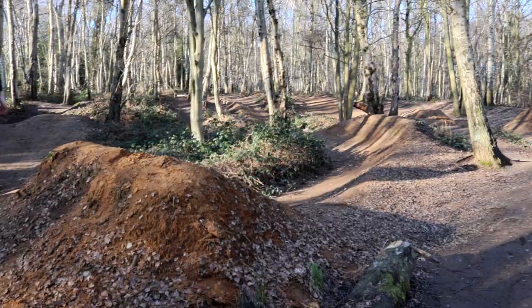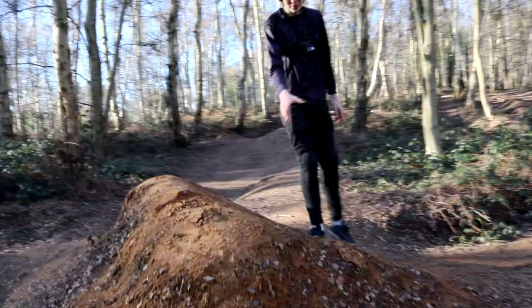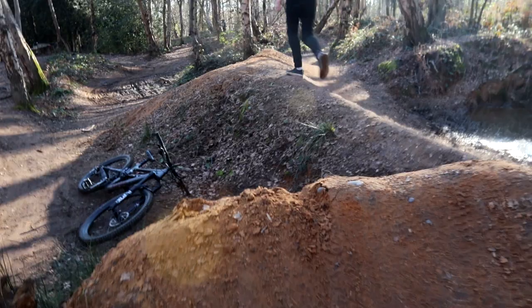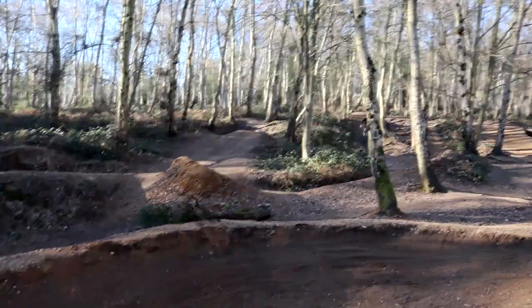So this is the big hip. There's a step down through some trees into a big berm, and then we've got this takeoff. It's a bit messed up at the moment because people are breaking up stuff. You can take off there if you want to go small, or take off further back if you want to go really big. I'd say it's probably about 20-odd foot, and the landing is about eight foot wide.